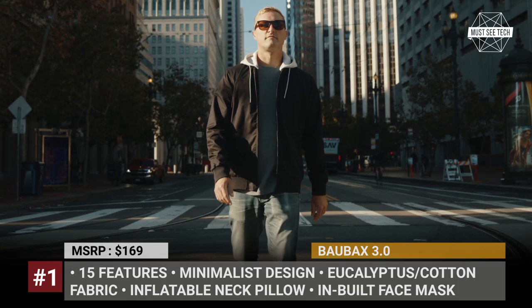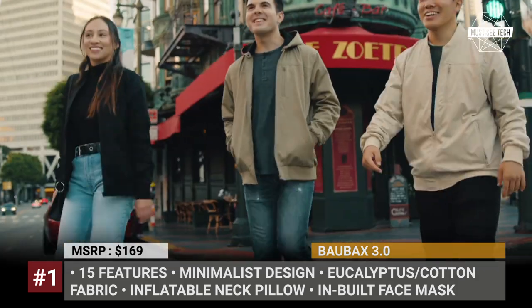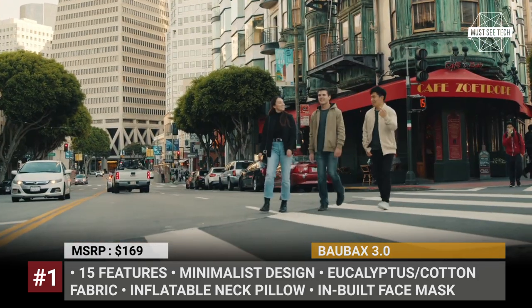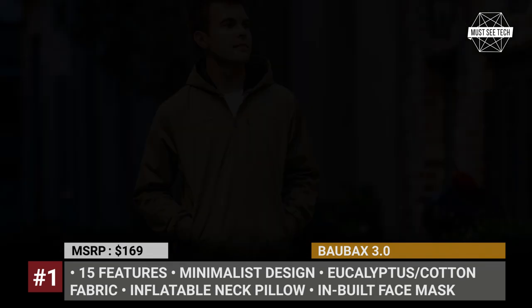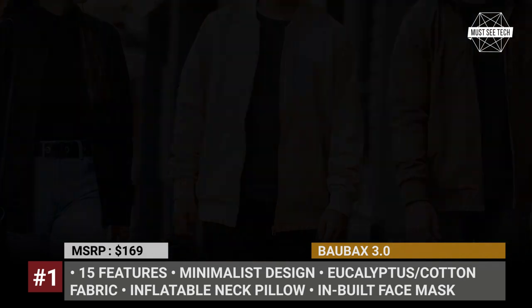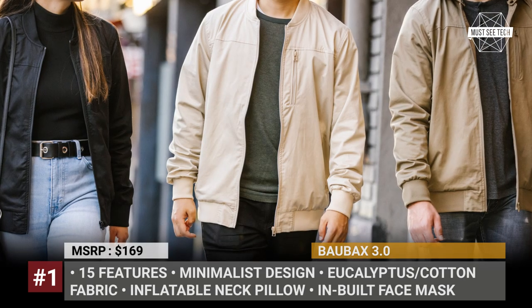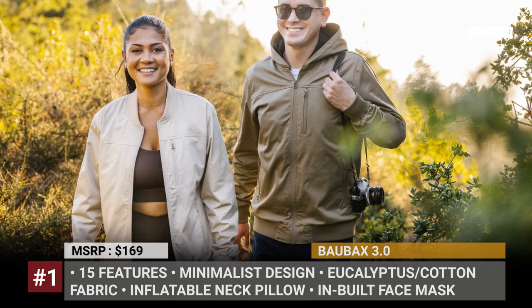Nearly 15 travel features are hidden from the eyes within the jacket. These include not only such things as headphones, sunglasses, and passport pockets, but also several exotic functions. For example, there is an inflatable neck pillow smartly stowed away in the jacket's hood. Each Baubex is also fitted with a color-matching 3-ply face mask built into the hood.